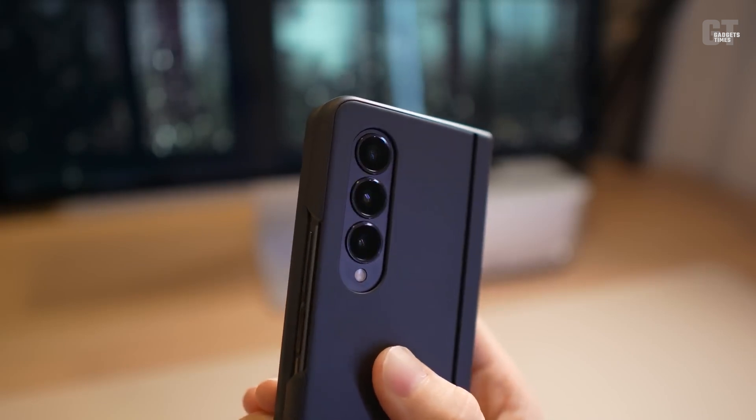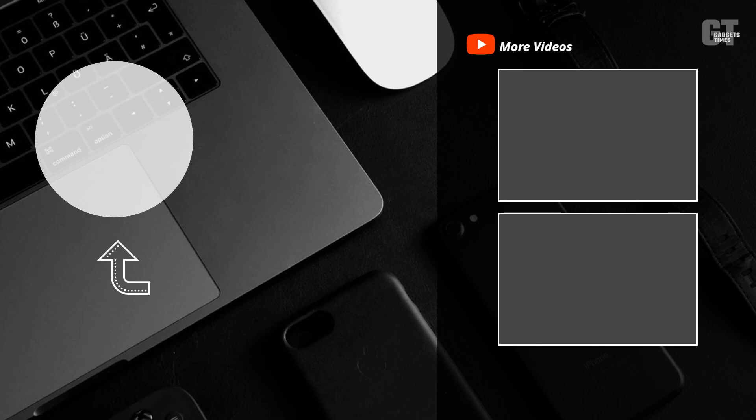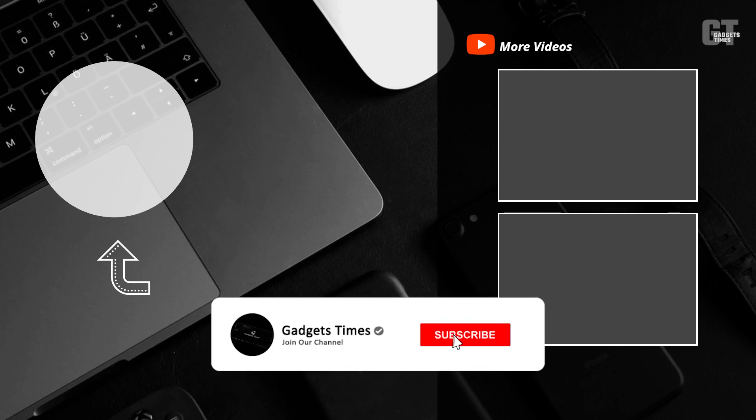So guys, this concludes our video for today. I hope you all enjoyed it. If so, please hit the like button, and remember to subscribe to our gadgets-friendly channel, Gadgets Times.